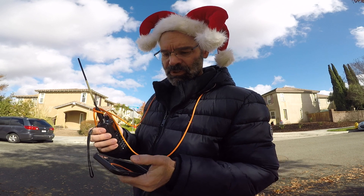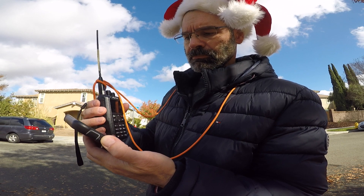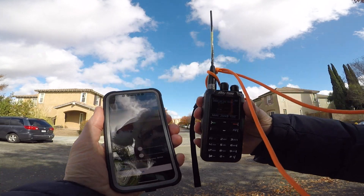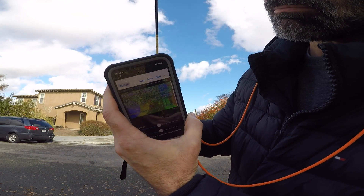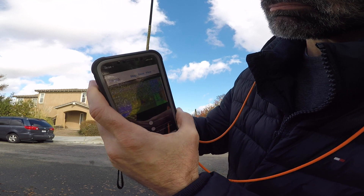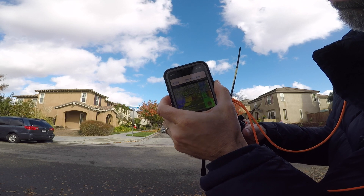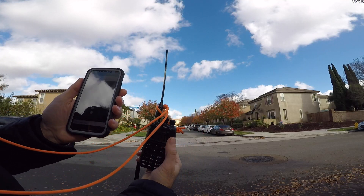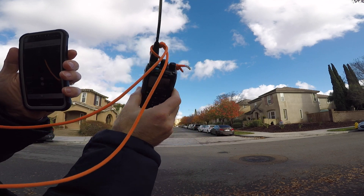There we go, it's going — we're receiving the signal. It'll pause for a second then usually do another one. Should be almost overhead now.